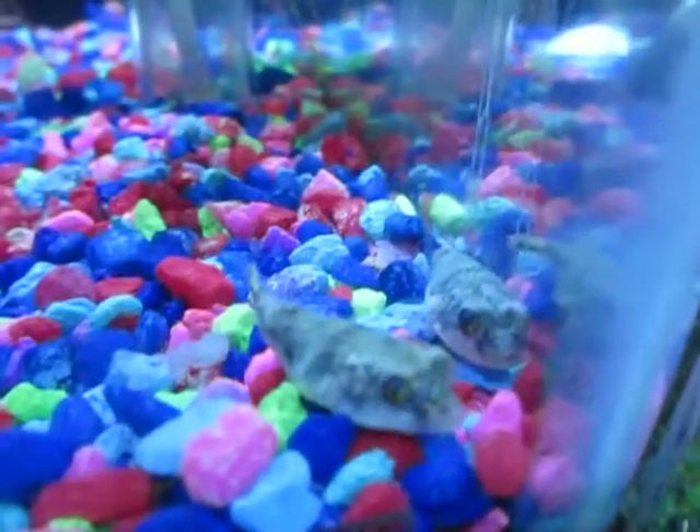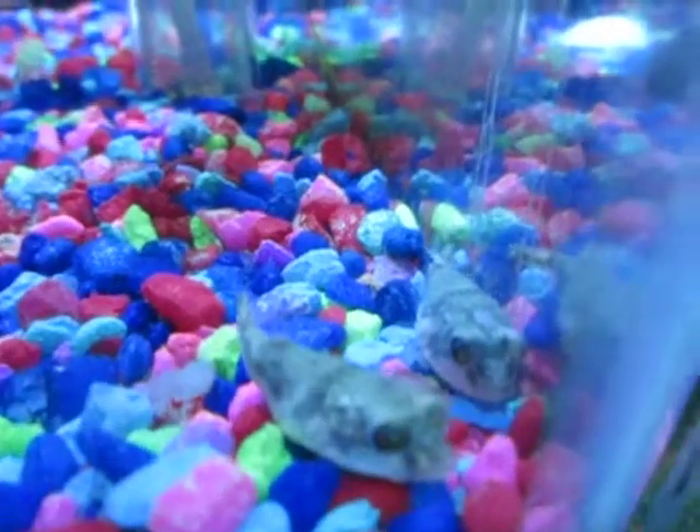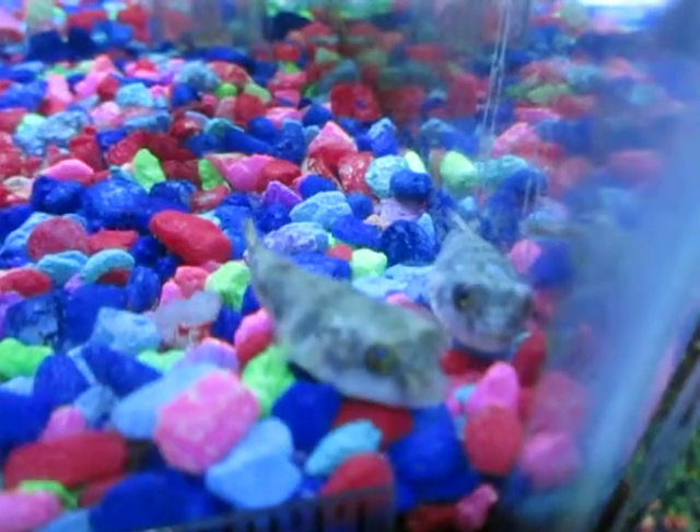I haven't named them yet. I'm probably going to wait a little bit longer. I am looking at different names, but I'm not going to tell you what they are.